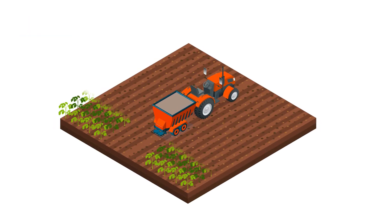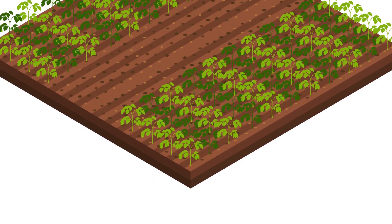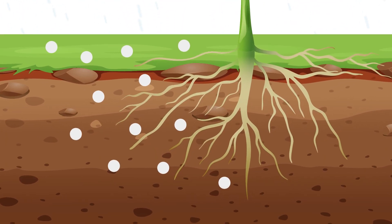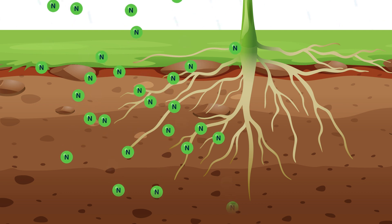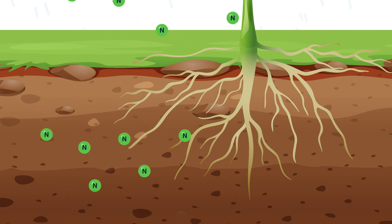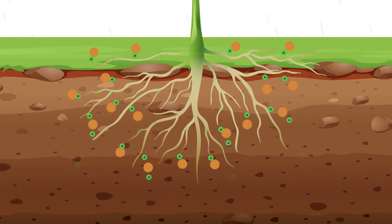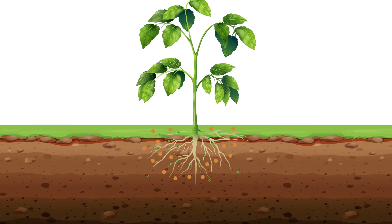Mineral fertilisers are key for optimum growth and productivity of crops. However, when these fertilisers are applied, nutrients can be lost from the soil by heavy rains and on sandy or acidic soils. Enhanced efficiency fertilisers are designed to reduce these losses and increase availability of nutrients to the crop.